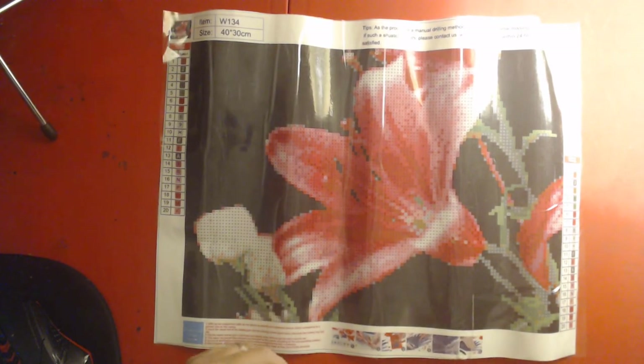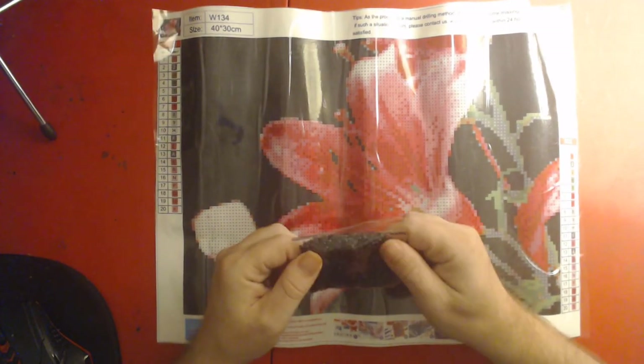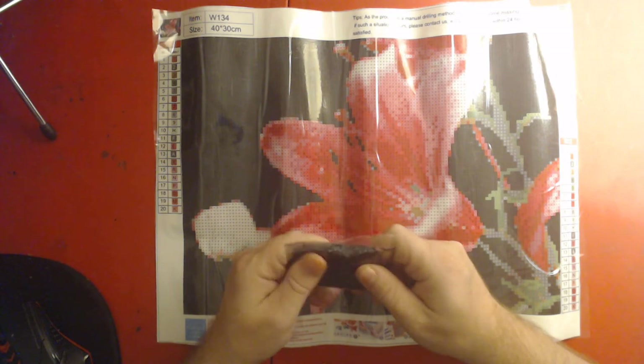Sorry for the crinkle too — it's so loud! These don't have the DMC codes, but I can tell this is black.